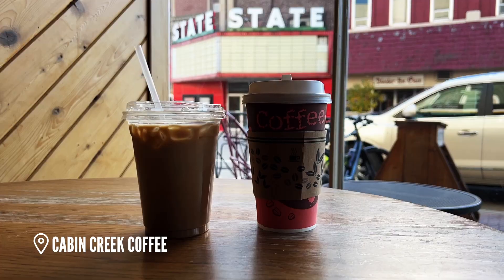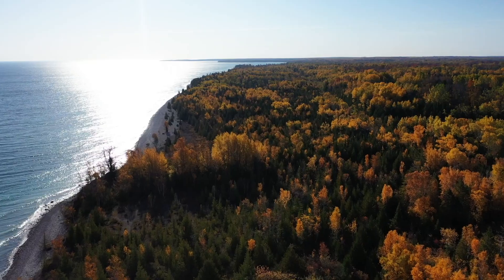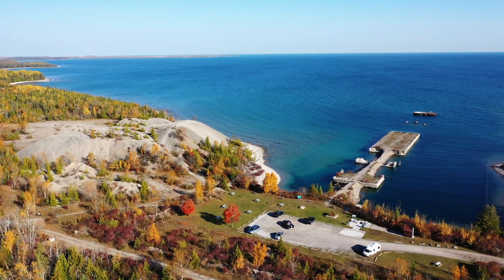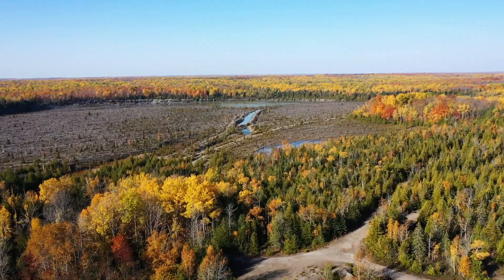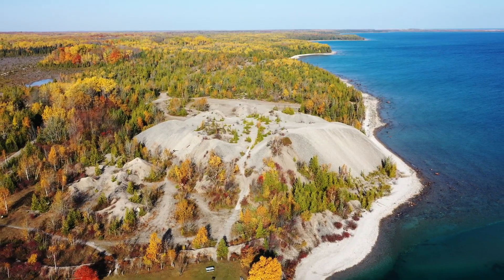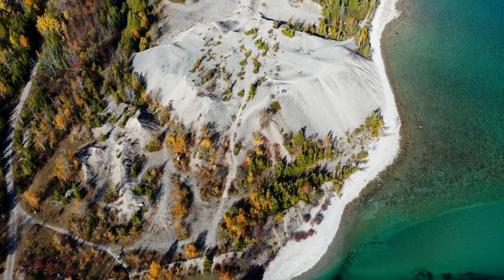The next morning, we grabbed some coffee and made our way towards Rockport State Recreation Area, which is easily becoming one of my favorite state parks in Michigan. It sits right on the shores of Lake Huron and includes a massive limestone quarry where you can actually hunt for fossils and check out sinkholes. The park has tons of trails, but one of my favorite parts is this huge limestone hill you can climb to the top of for an epic view of Lake Huron and that crystal clear Caribbean blue water.